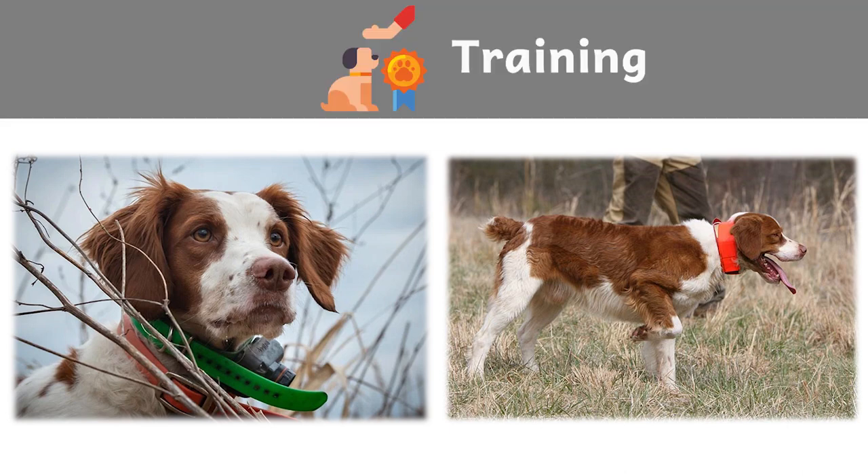Fourth: training. The Brittany is lively and smart and has an upbeat, willing disposition. The energy, versatility, and extraordinary working ability that make the Brittany shine as a hunting dog can be channeled into dog sports — field trials, obedience, agility, flyball — you name it, this trainable breed is up for it. Patient, encouraging training works best with these gentle souls. As with all breeds, early socialization and puppy training classes are recommended.